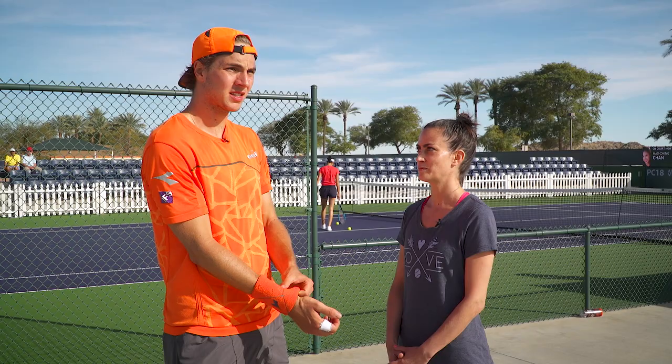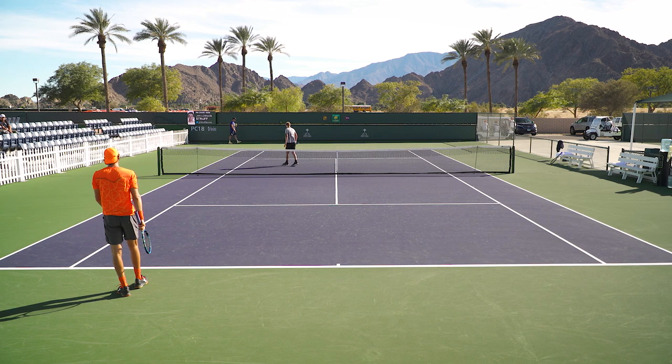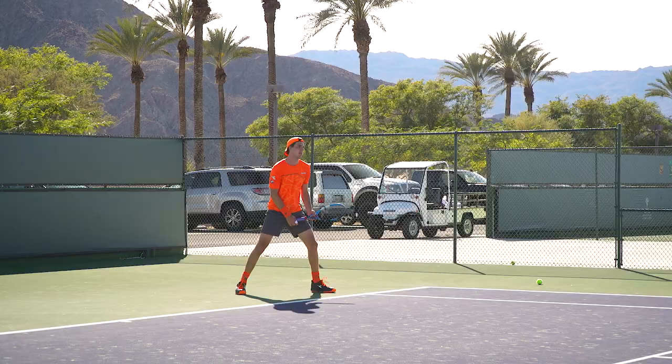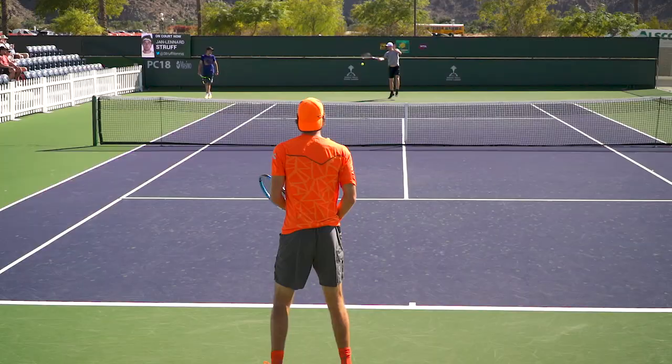So Janik, you just got done practicing — how did it go? It was quite hot today, the ball was flying very long, so a bit different to play today compared to other days. But I will have another session in the evening when the sun is gone. It will be a different feeling, but getting used to it, getting used to the courts and everything here, and looking forward to Thursday to start it.